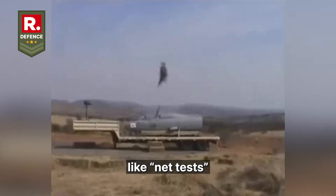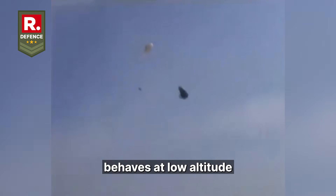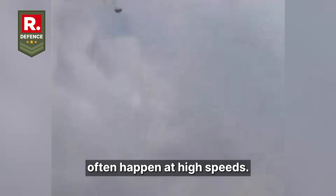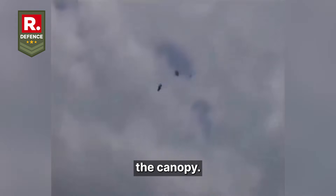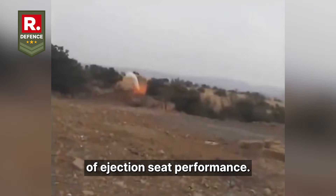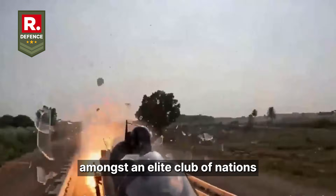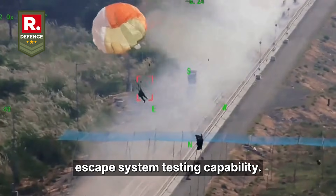Static tests like net tests or zero-zero tests only show how the system behaves at low altitude or on the ground. But real ejections often happen at high speeds, where airflow can tear parachutes, destabilize the seat, or damage the canopy. That is why dynamic trials at high speed are considered the real measure of ejection seat performance. The success of this dynamic test has placed India amongst an elite club of nations with advanced in-house escape system testing capability.